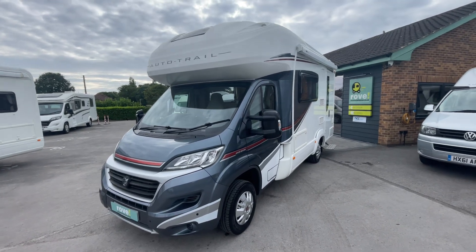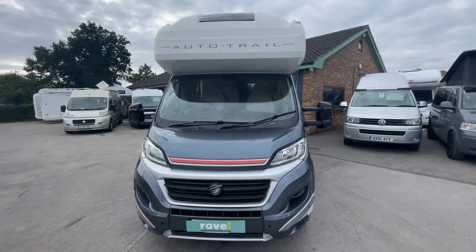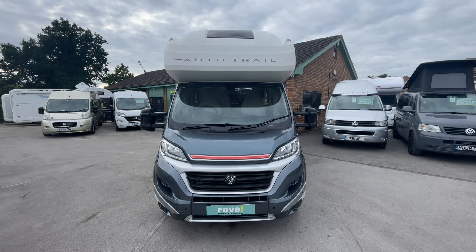Good afternoon, it's Jamie here at Rove Motorhomes in Selston. Fresh into stock today, we have this absolute beauty, the Autotrail Imala 620.